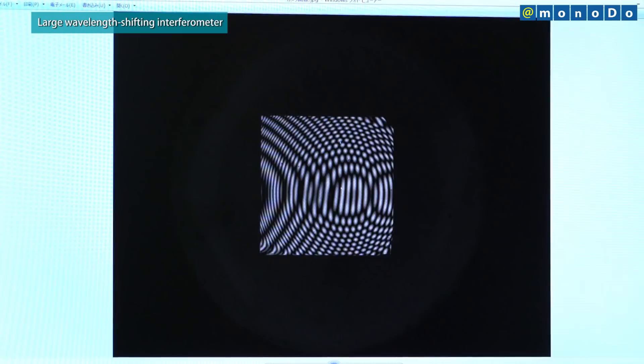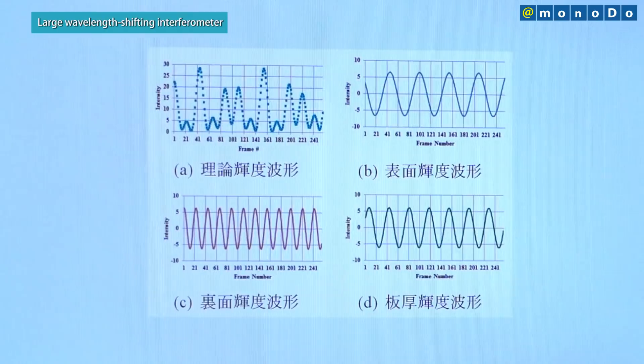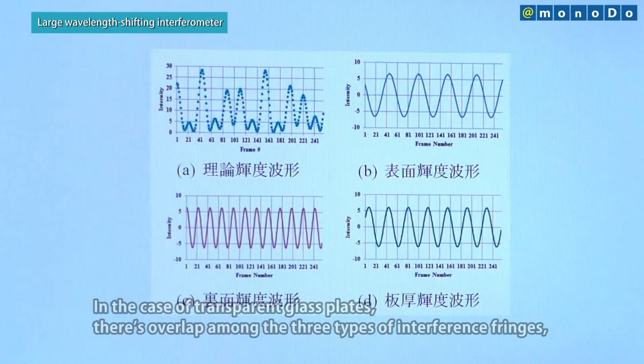We've used a new algorithm to separate the three types of interference fringes, making it possible to do three measurements at once.